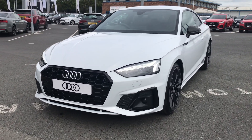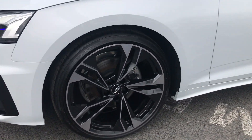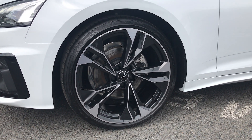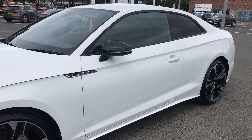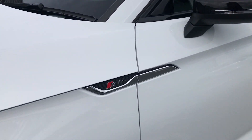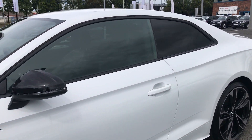This car comes with Matrix LED headlights as well as 20 inch 5 twin spoke polygon design alloy wheels. This car is finished in glacier white. As you can see, we have the S line badging as well as the black styling pack with privacy glass.